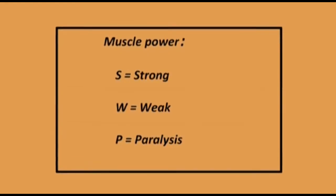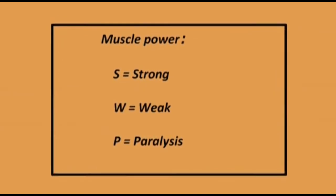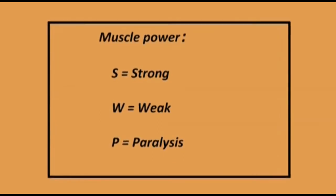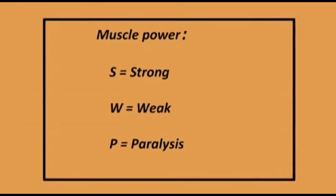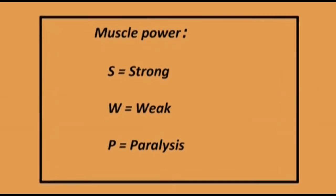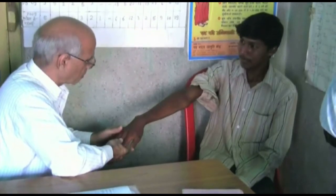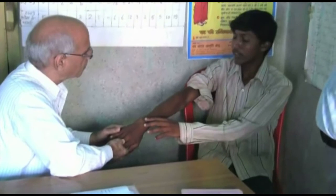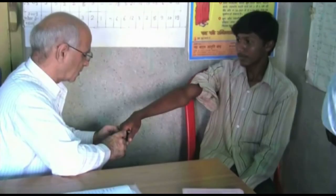The recording is simple. Write S for strong if the muscle strength seems normal, W for weak if there is some movement but the muscle strength is reduced, or P for paralyzed if the muscle has lost all strength and cannot produce any movement. If the loss of motor function is of short duration — that is, less than six months — it should be recorded as recoverable by prednisolone. Such patients must be referred to the medical officer PHC without delay.